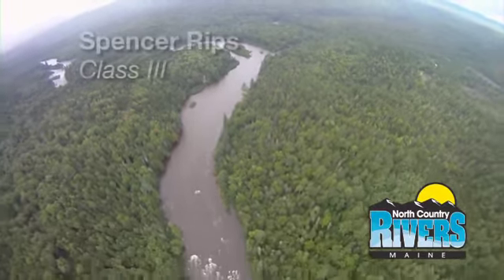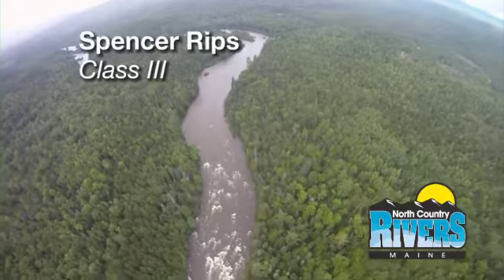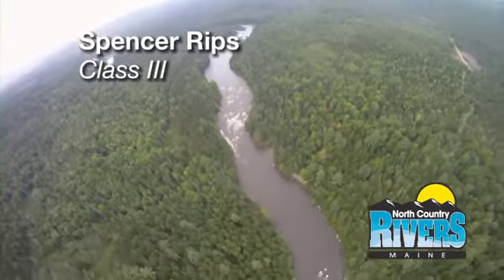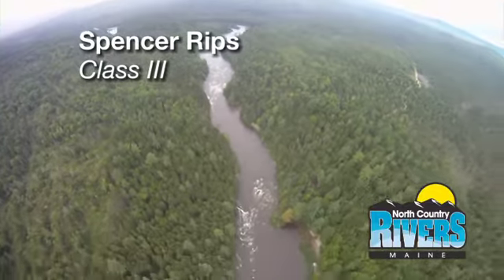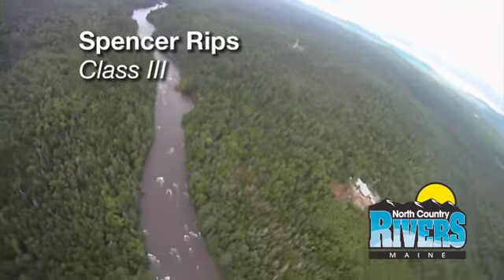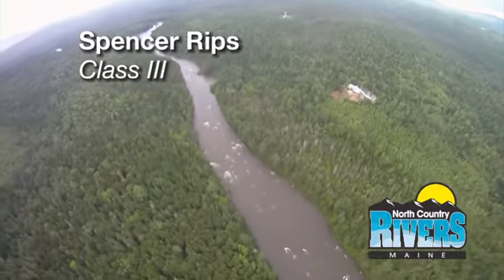The first rapid of the day that we're going to encounter is a class three, and it's called Spencer Rips. Fun little way to start the day — some good splashes, nice whitewater, some good hydraulics. There's a short break, and then another section, the second section of Spencer Rips.